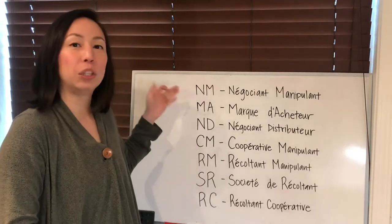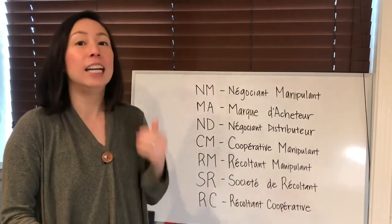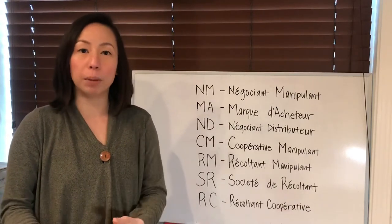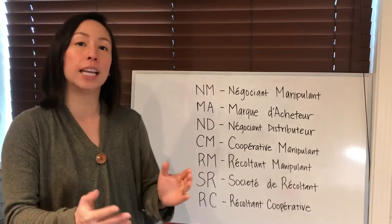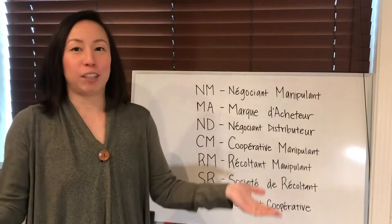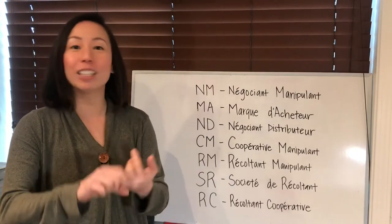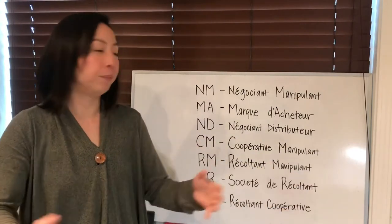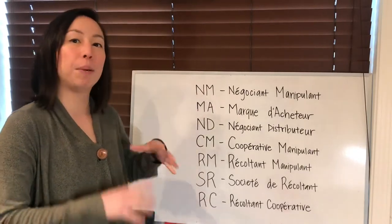The second two-letter code you are probably not very likely to see is MA, which stands for Marque d'Acheteur. This is a private label — it means a big chain store or supermarket like Costco, for example. They neither grow nor make the champagne; they simply buy the champagne and put their own private label on it. The next one is ND, Négociant Distributeur — kind of self-explanatory. It's someone who buys and distributes champagne. They neither grow nor make it; they simply buy and sell.